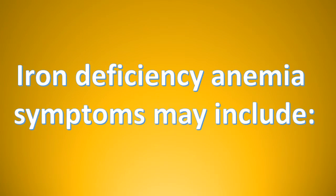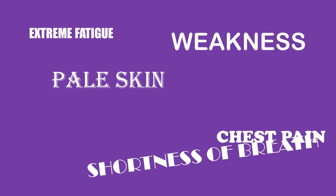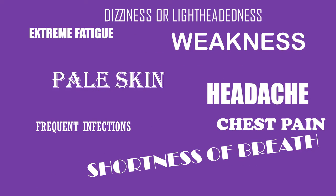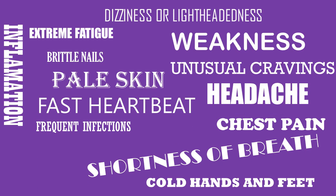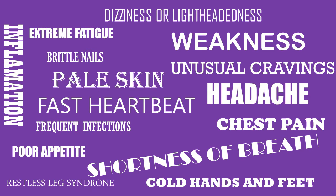Iron deficiency anemia symptoms may include extreme fatigue, pale skin, weakness, shortness of breath, chest pain, frequent infections, headache, dizziness or lightheadedness, cold hands and feet, inflammation or soreness of the tongue, brittle nails, fast heartbeat, unusual cravings for non-nutritious substances such as ice, dirt or starch, poor appetite especially in infants and children, and uncomfortable tingling or crawling feeling in your legs like restless leg syndrome.